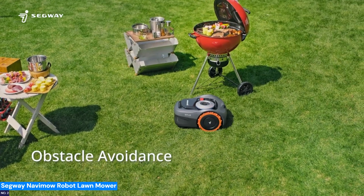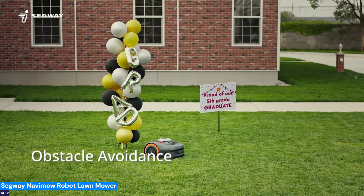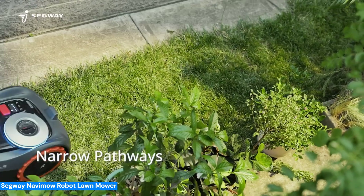With the ability to manage up to 12 zones via the app, you can relax while Navamo handles the entire lawn, efficiently cutting in planned patterns and avoiding over-mowing.